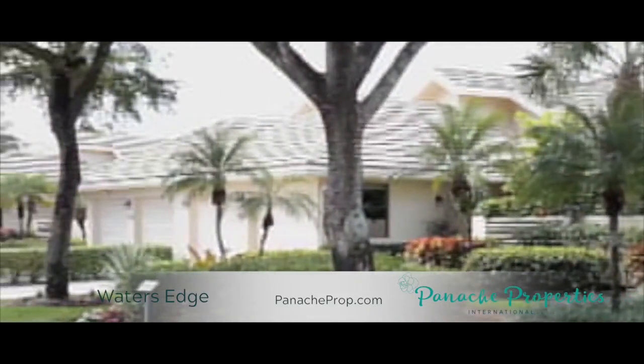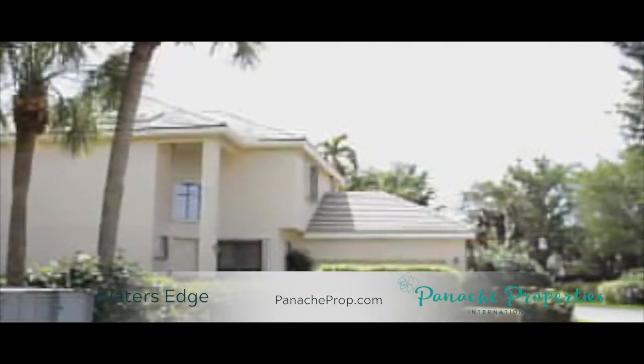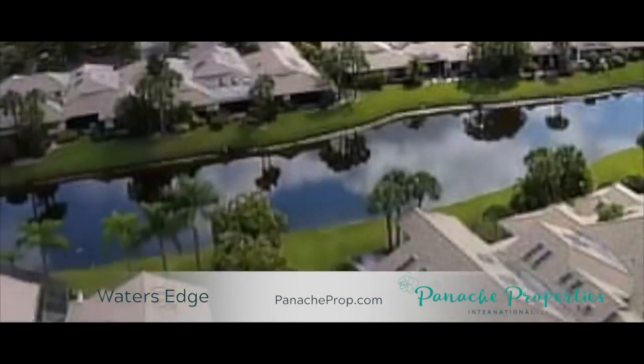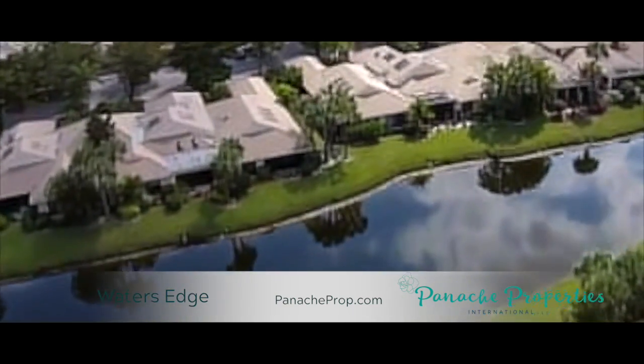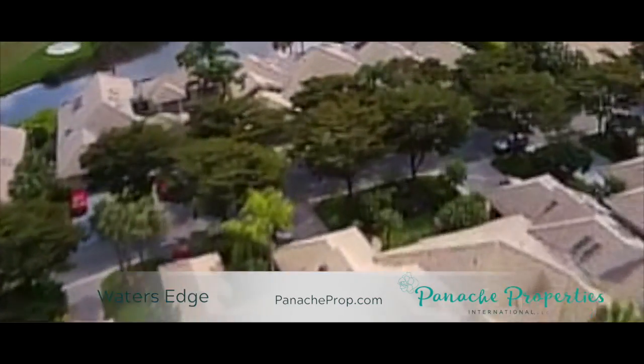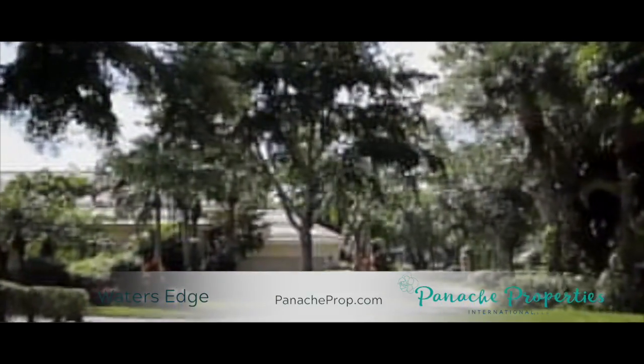Water's Edge features 81 units configured as 18 single-family homes and 63 attached villas. Floor plans include two-bedroom to three-bedroom configurations ranging in size from 1,599 square feet to well over 2,200 square feet.